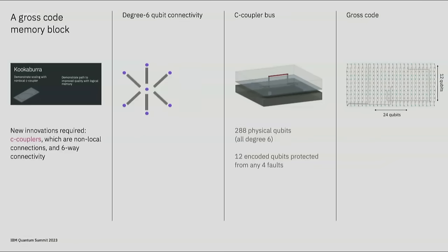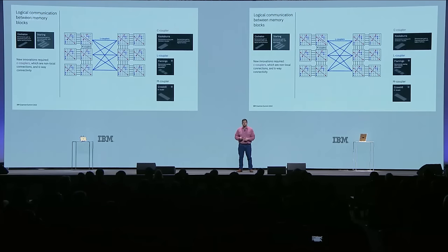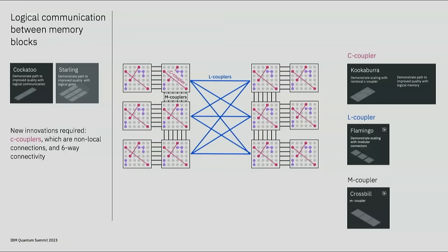These results have shaped our new innovation roadmap, where we set a goal to develop Kookaburra—a system that implements a memory block using a quantum LDPC code. For Kookaburra, we need to demonstrate two crucial technologies: first, a coupler that allows each qubit to interact with six others; and second, an on-chip coupler called a c-coupler that connects more distant qubits on a second bus layer. These technologies come together to enable shallow circuits that measure the checks of a high-rate LDPC code. Flamingo and Crossbill develop the M and L coupler technology we need to connect chips and modules together. These technologies build toward an error-corrected quantum computer, first with Cockatoo, which demonstrates multiple connected code block modules, and then with Starling, which incorporates many modules and hundreds of encoded qubits.